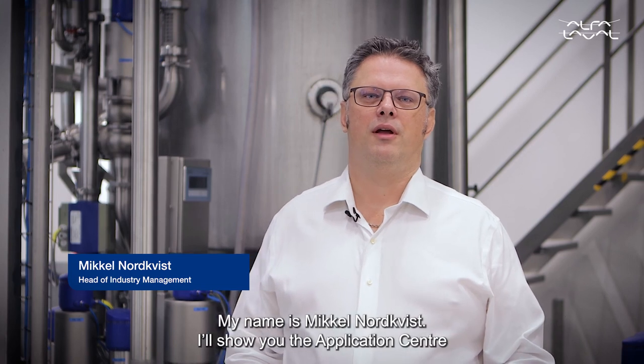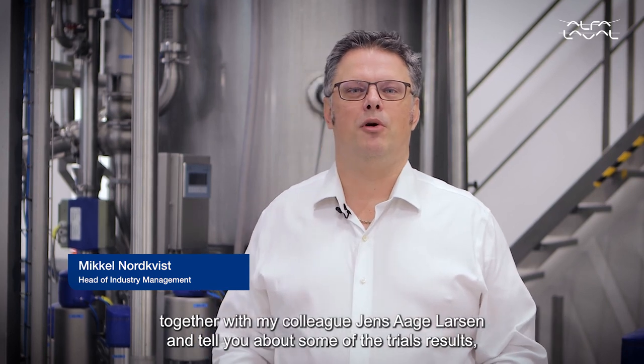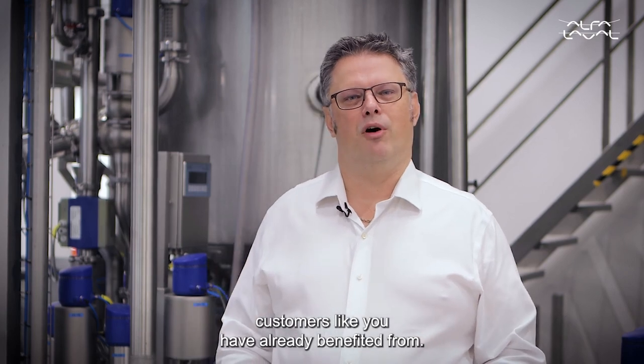My name is Mikkel Nordqvist and I'll show you the application center together with my colleague Jens O Larsen, and tell you about some of the trial results customers like you have already benefited from.